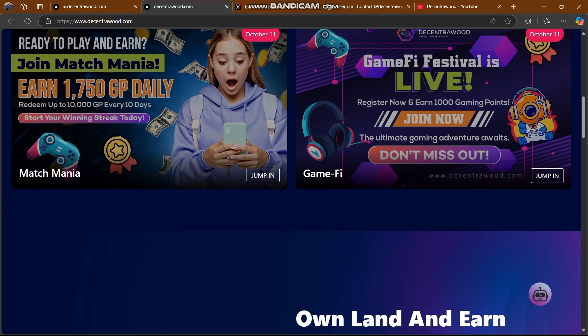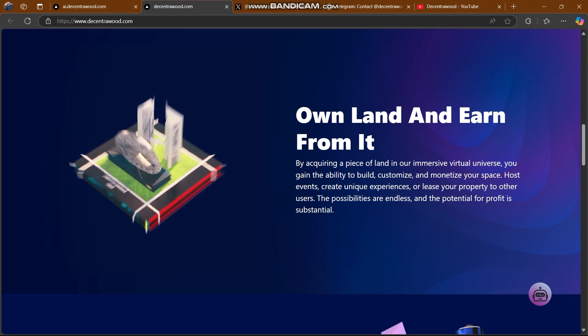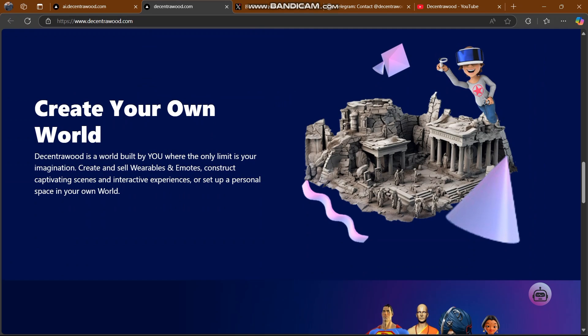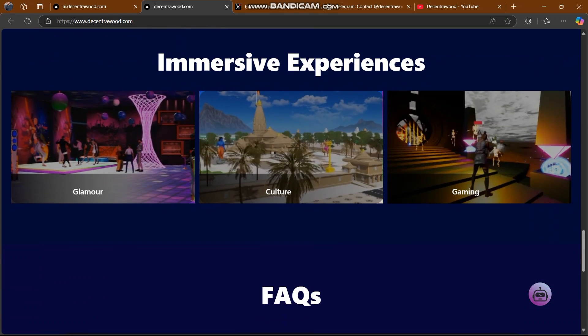You own land and earn from it — by acquiring a piece of land in this immersive visual universe, you gain the ability to build, customize, and monetize your space, host events, create unique experiences, or lease your property to other users. Decentra Wood is a world built by you where the only limit is your imagination. You can create and sell wearables, emotes, and interactive experiences, and also create your avatar.